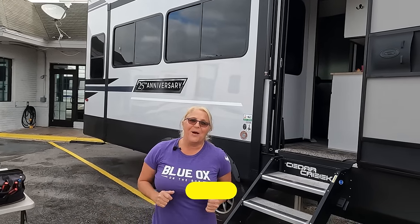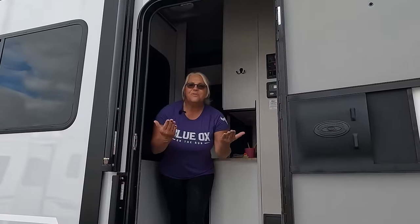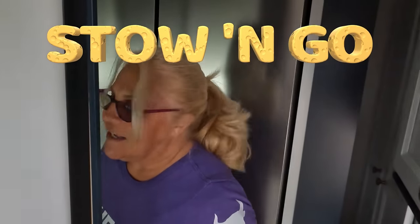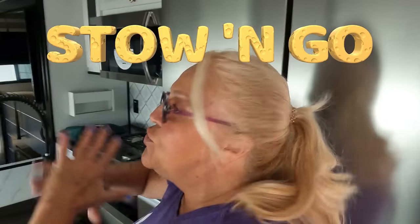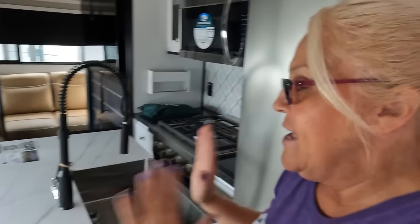Stick around, we're gonna update you at lunch and the end of the day. Let's go inside — first glimpse and my stow and go. It's kind of a tight squeeze so you're not gonna have access to anything at all. You can't get to your fridge, your stove — nothing.